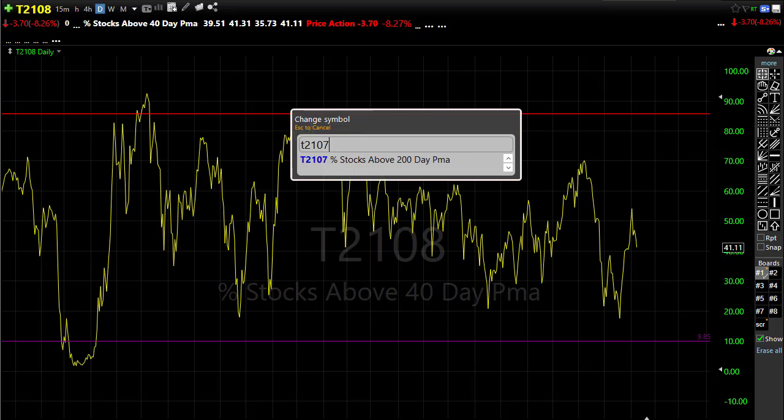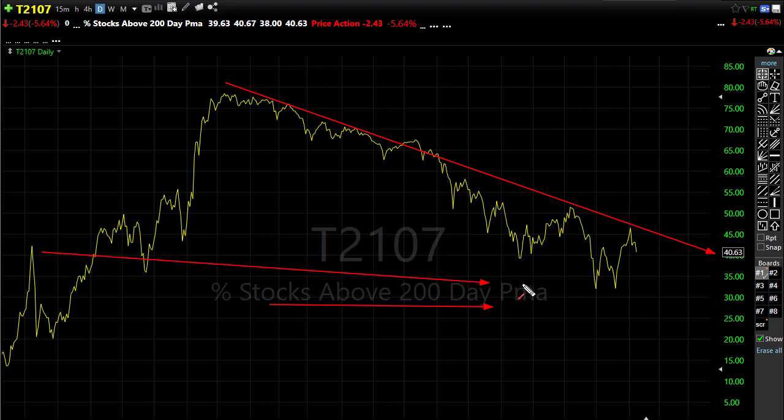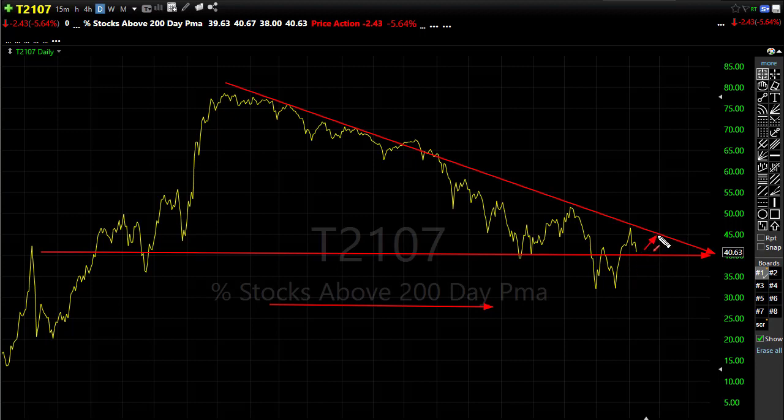T21-07 is really suggesting the same thing. We pushed up into this downtrend here in T21-07 — this is the percentage of stocks above the 200-day moving average, and we've only got about 40% of our stocks above the 200-day. There is some good news though: even though we've failed this trend to the downside, there is some price support here in this chart that we got above and are holding above. If we can push back off of this level, we have the opportunity to push on up and break that downtrend. If those bears re-engage and push us back below that level, it starts becoming more concerning that bears may gain some advantage.